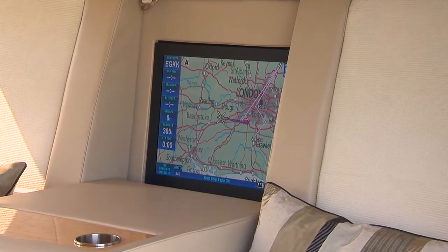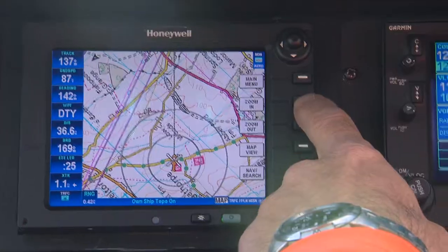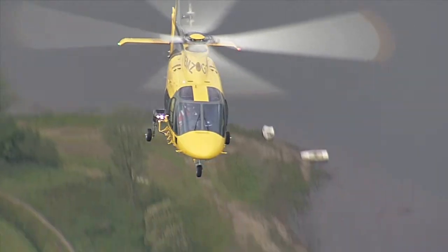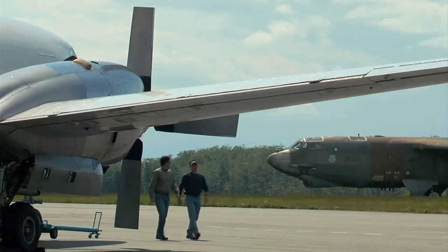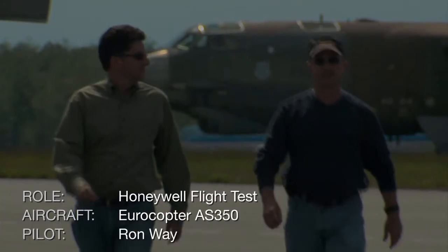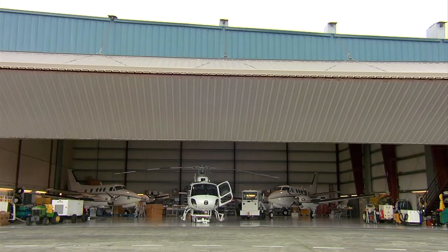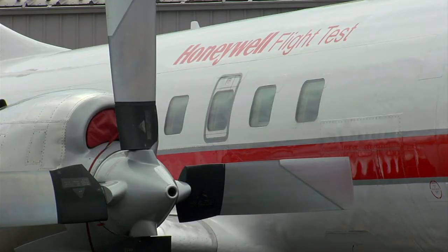Whatever the role, flexibility and adaptability are key to the Sentinel system, and Honeywell is constantly developing new features at its flight test facilities across the globe. Twenty miles north of Seattle, this Honeywell base offers much more than exciting topography to put Sentinel through its paces.